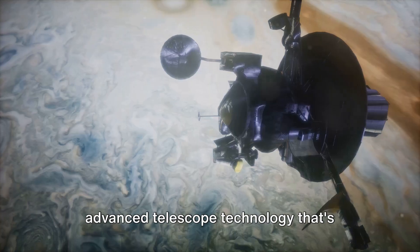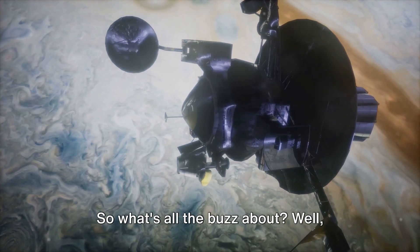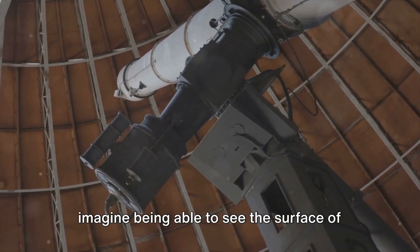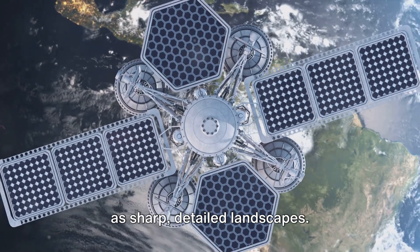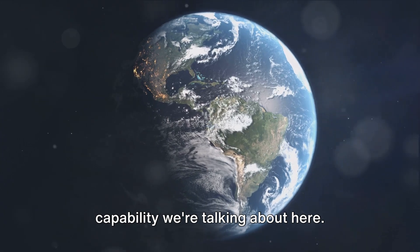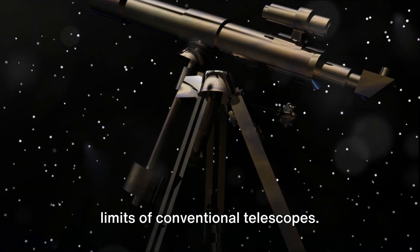Meet the new kid on the block: an advanced telescope technology that's turning heads and shattering cosmic boundaries. So what's all the buzz about? Well, imagine being able to see the surface of distant planets not as blurry blobs but as sharp, detailed landscapes. That's the kind of game-changing capability we're talking about here. This new technology goes beyond the limits of conventional telescopes.